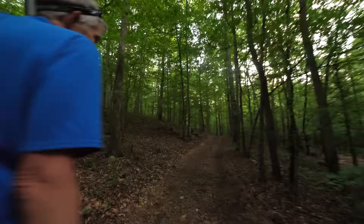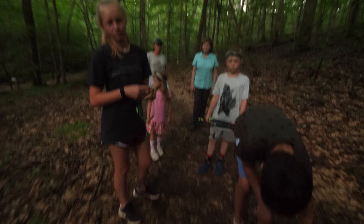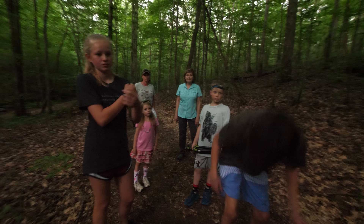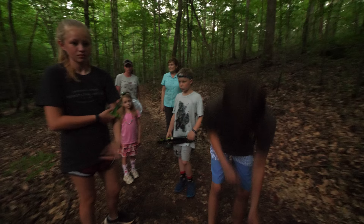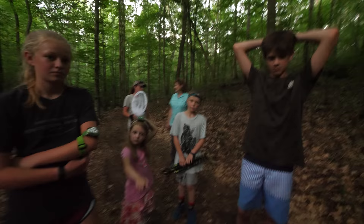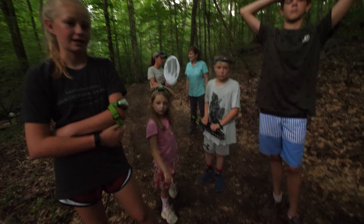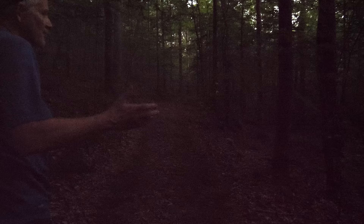We've got all these fireflies that are going to come out, so don't turn your lights on until Mr. Robin says so. We're kind of in his house. They'll be dormant — you won't see anything — and then all of a sudden, somehow they know when to start rising. They'll just all of a sudden start coming up.